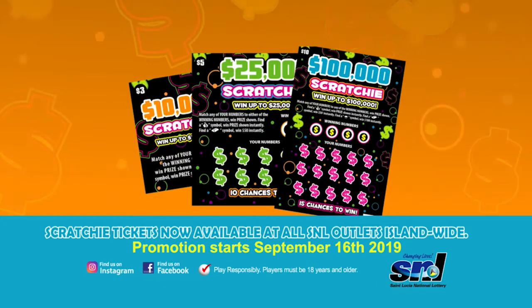Only from the St. Lucia National Lottery — changing lives. I got all my Scratchies with me. Promotions start September 16, 2019.